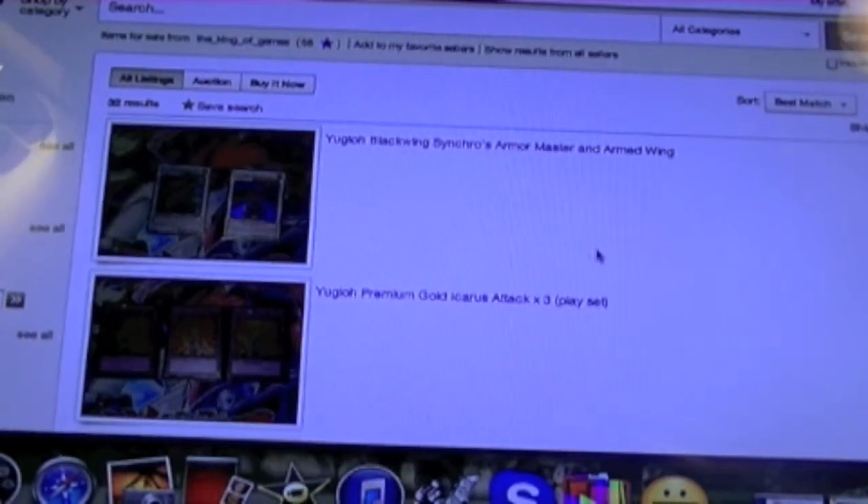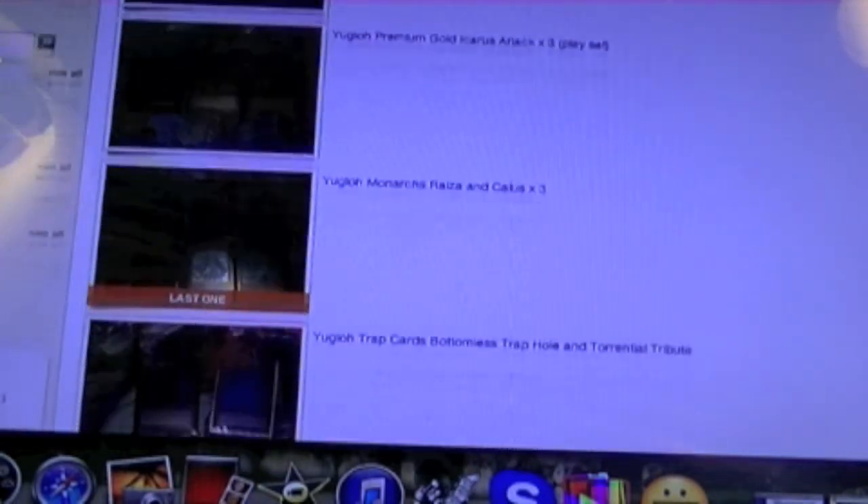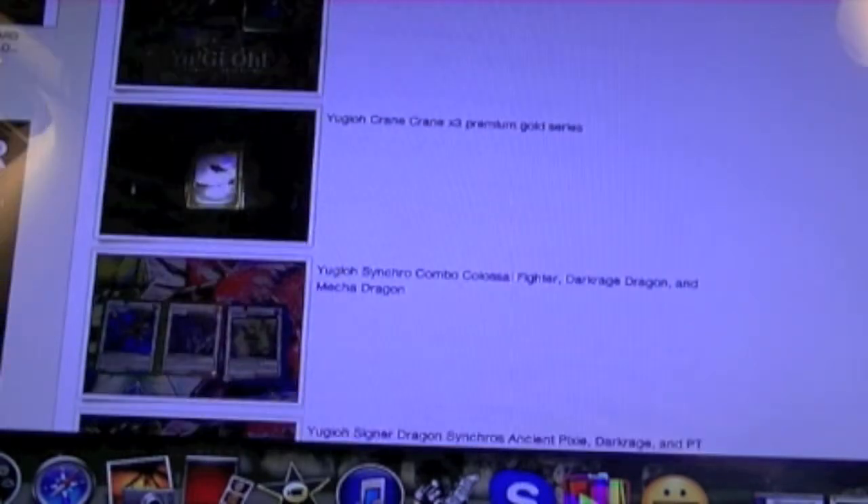A new window will come up showing everything I currently have posted on eBay. Right now I have the Premium Gold Series on there, so be sure you check that out — it's reasonably priced. I've got a lot of stuff to sell, a lot to get rid of.